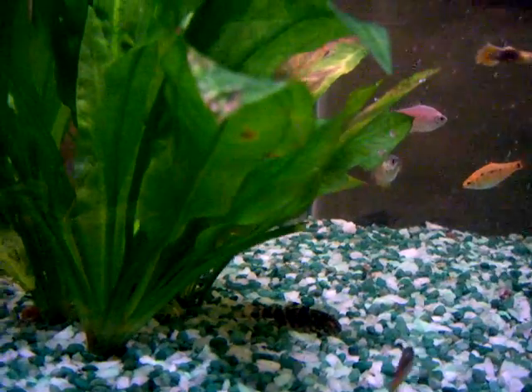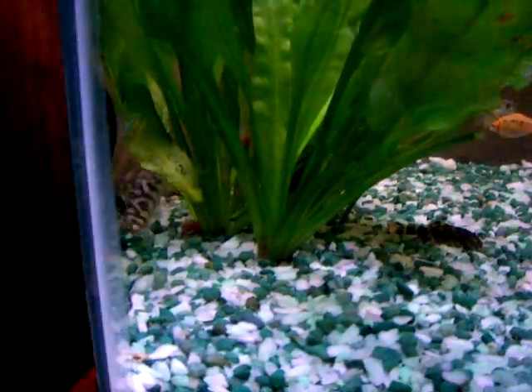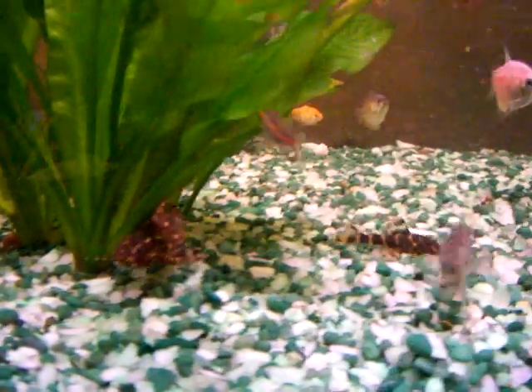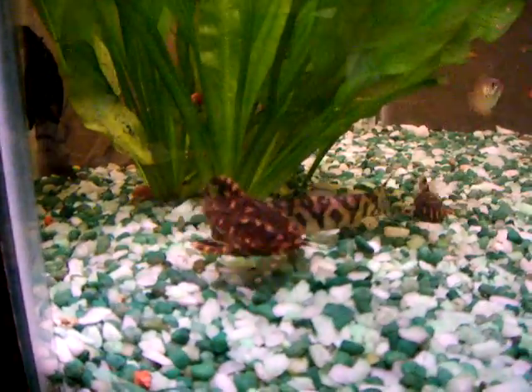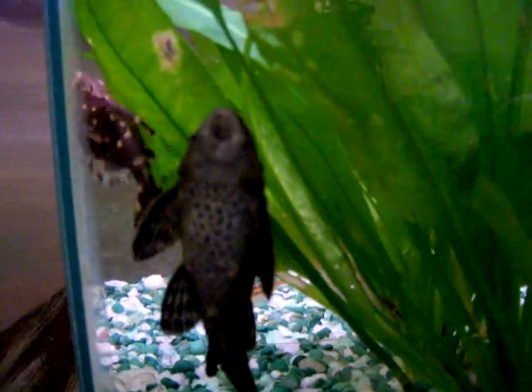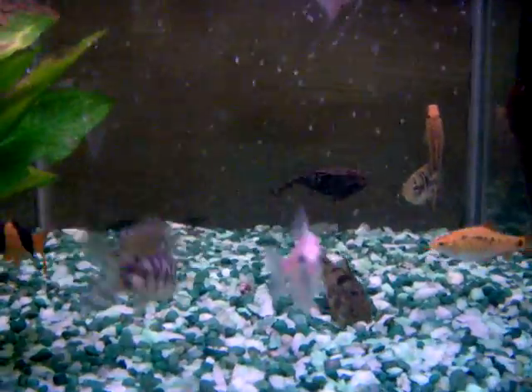That's my striped raphael catfish, there's my Pakistani loach, and my striped raphael catfish again — pretty cool looking guy, you only see him maybe once a month. And my big pleco again. Some pretty cool fish in here, but half the time they hide on you.